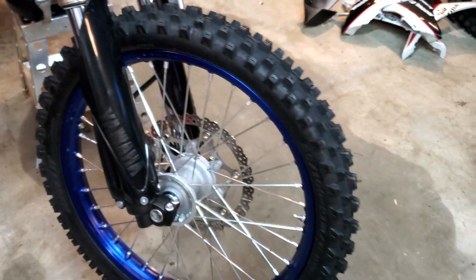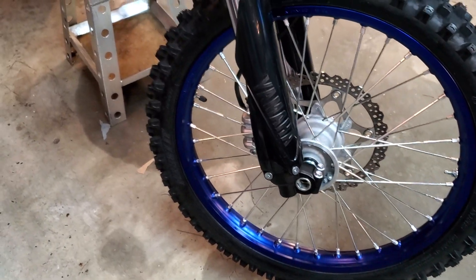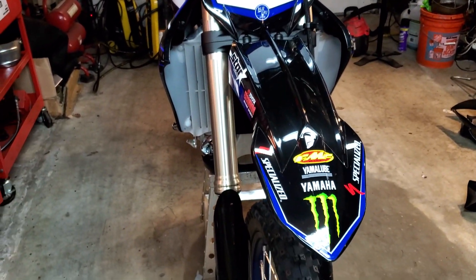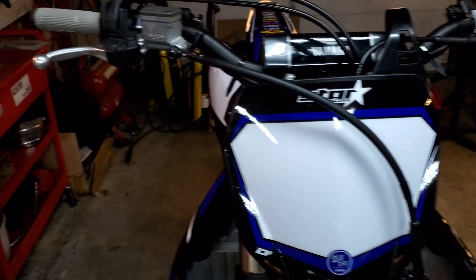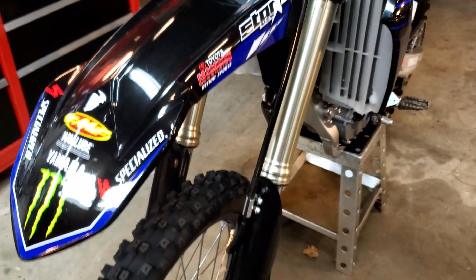Fantastic bike for sure. Definitely consider this the top 450 in the class. If you do all of your research and reading, this is considered the number one bike in the 450 class. Just ask Dylan Ferrandez or anyone else who rides one — they're just terrific bikes.